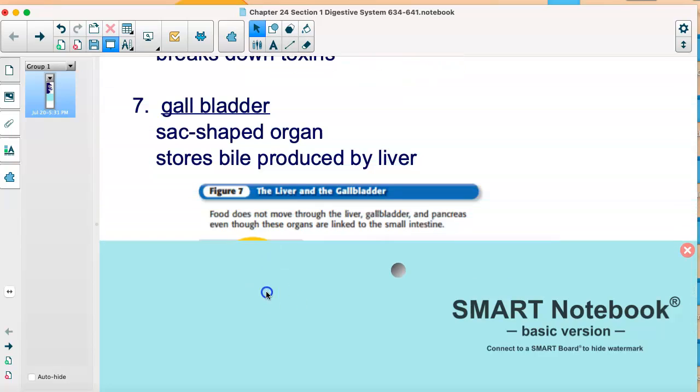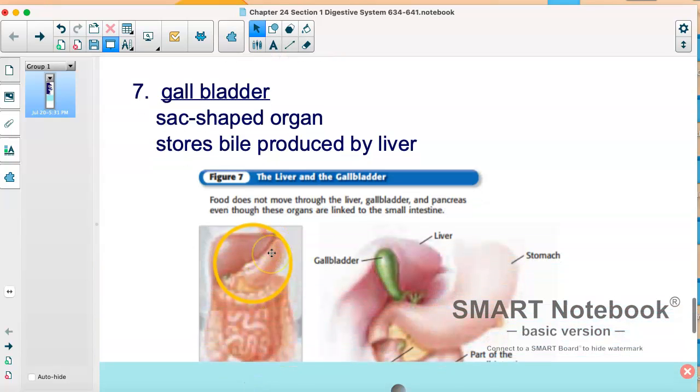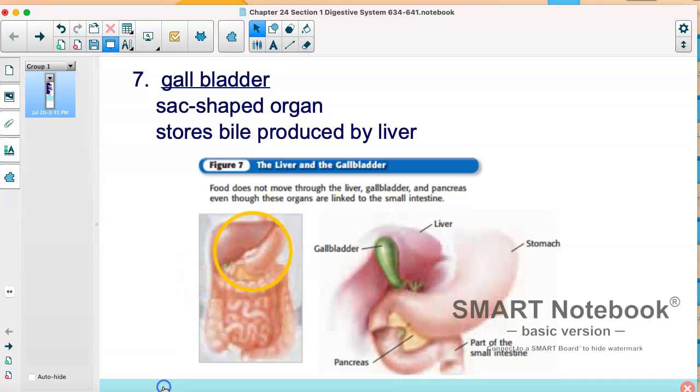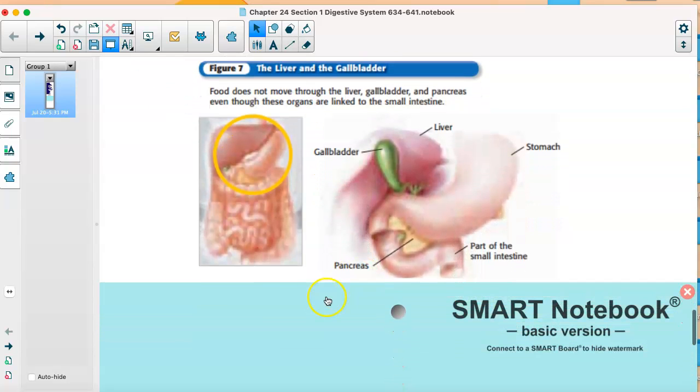Your gallbladder also does not have food pass through it, and you can actually live without it — though it does have a job, so it's not a vestigial structure. It's a sac-shaped organ that also stores bile. Sometimes people get gallstones and their gallbladder acts up; you can have it taken out, but your body does use it. So that's your third organ, along with the liver and pancreas, that food doesn't pass through but is very important to digestion.